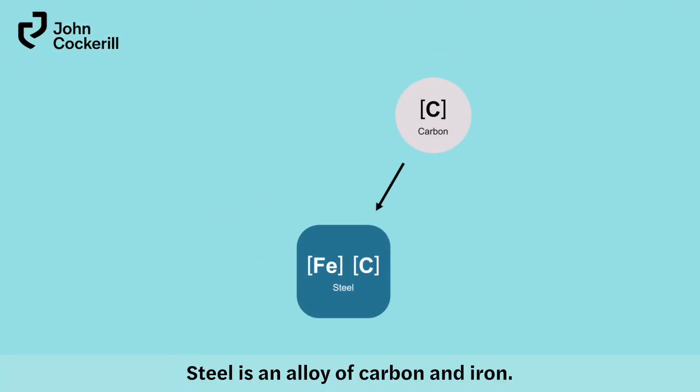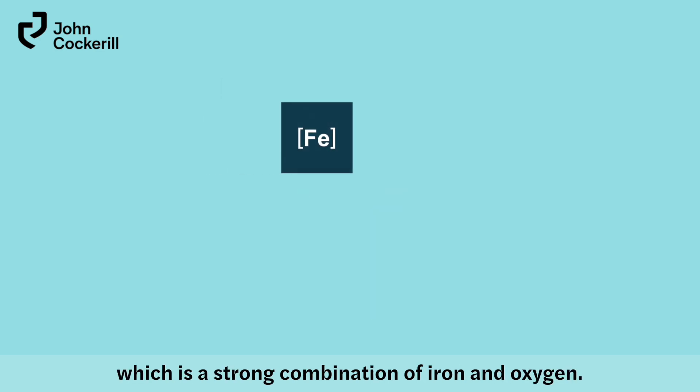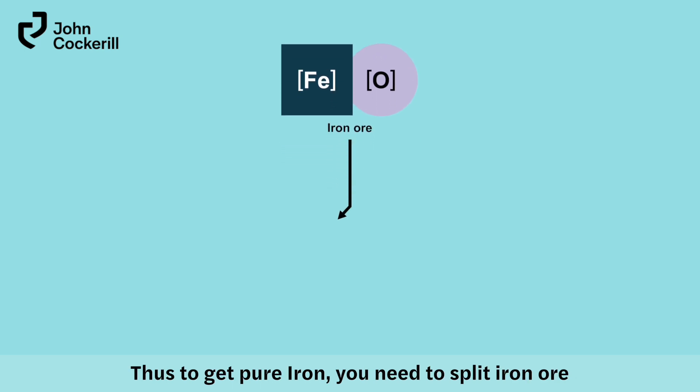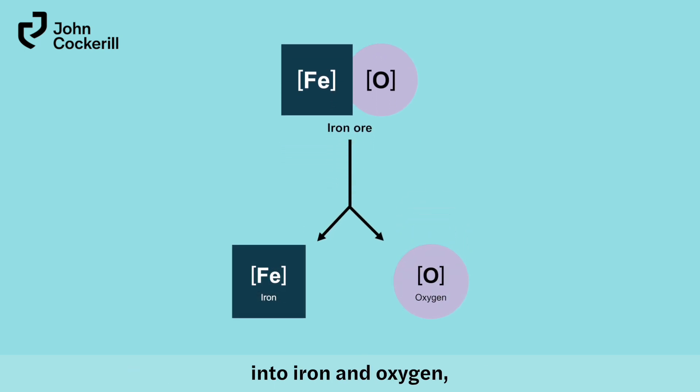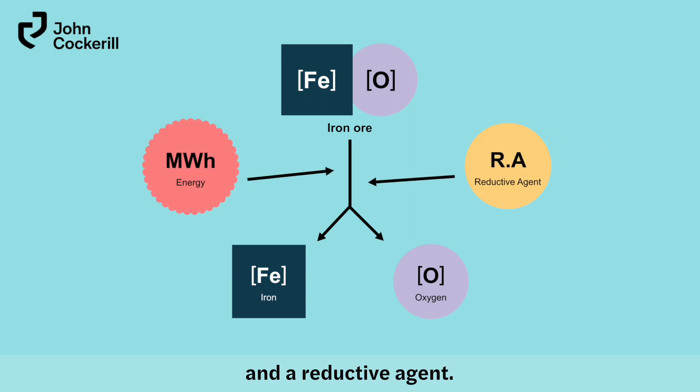Steel is an alloy of carbon and iron, and iron is obtained from iron ore, which is a strong combination of iron and oxygen. Thus, to get pure iron, you need to split iron ore into iron and oxygen, using both a huge amount of energy and a reductive agent.